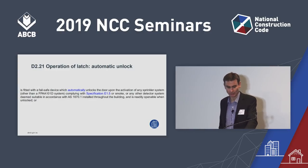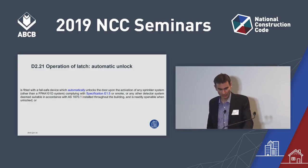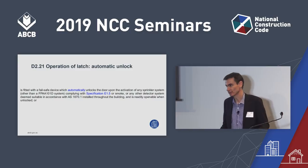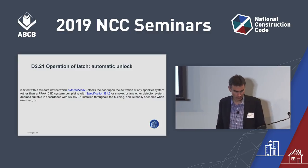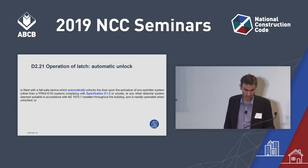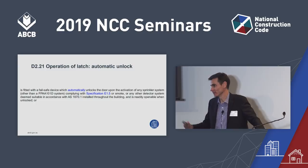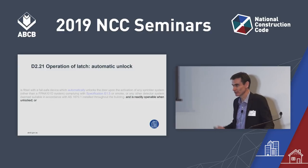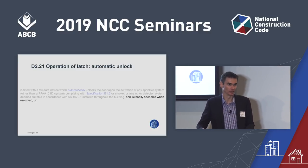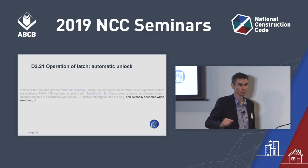The second change to D2.21 provides clarification to sub-clause D2.21(B)(4) — the provision requiring a door to automatically unlock on activation of a detector or sprinkler system. It has to automatically unlock but doesn't have to automatically open. However, the current provisions didn't clarify that the door needs to be readily openable. We've adjusted that to ensure the door is readily openable, meaning appropriate door hardware such as a handle or crash bar must be provided.